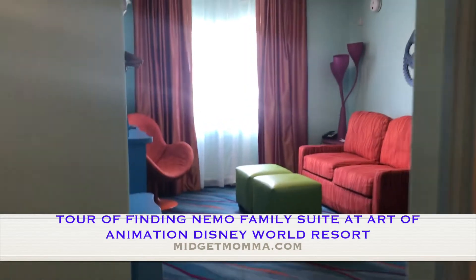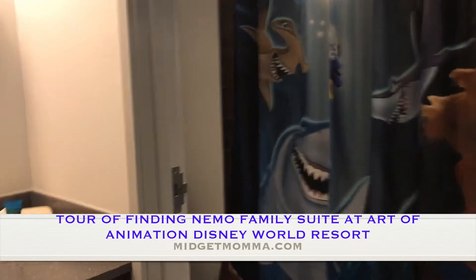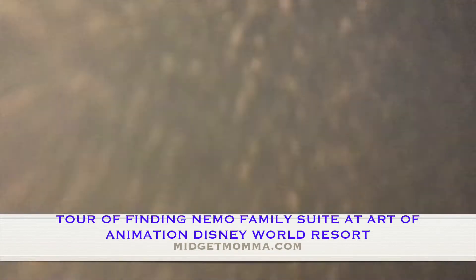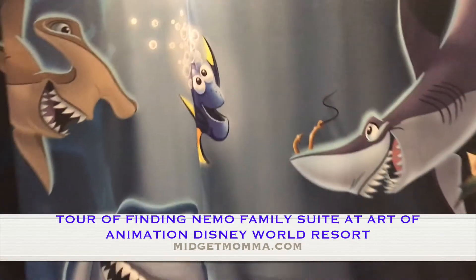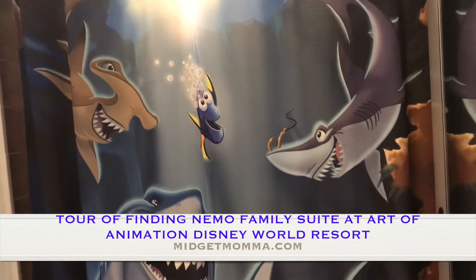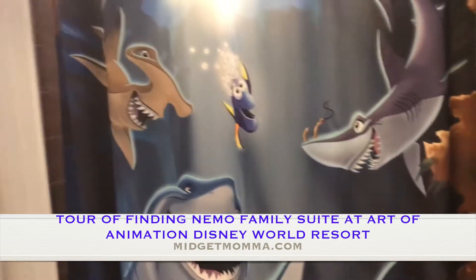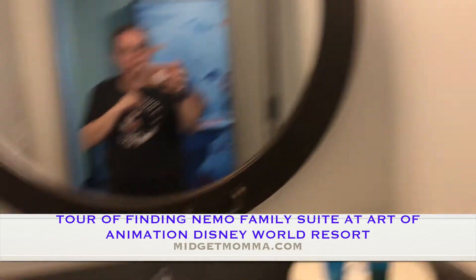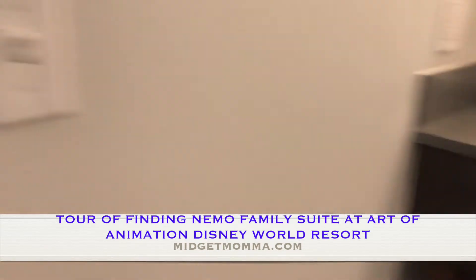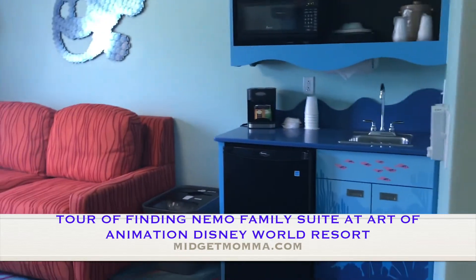When you first walk into the room there is a bathroom on your right hand side with a shower. I have to warn you guys, I love Nemo — it's one of my favorite movies — so we did pick the Finding Nemo suite because of that. There's Dory on your shower curtain, and then you have towels and shampoo.